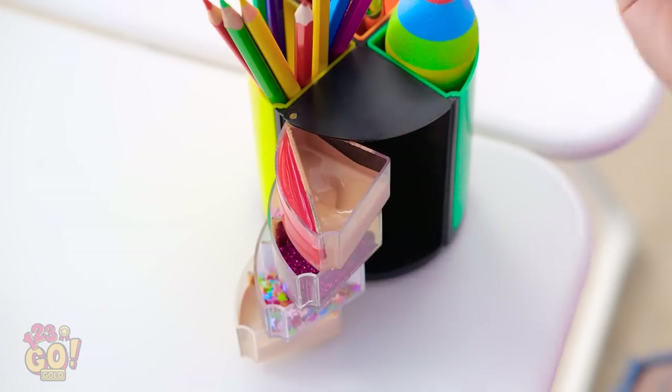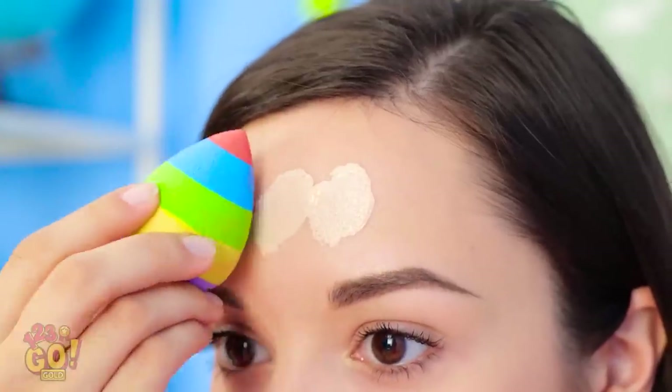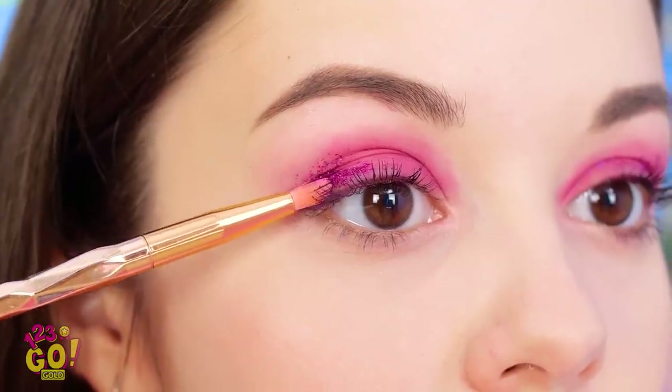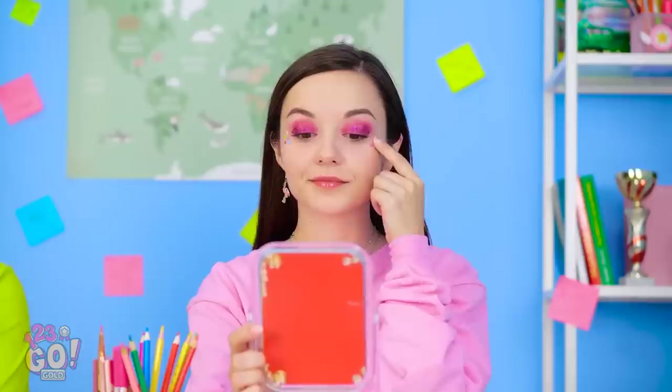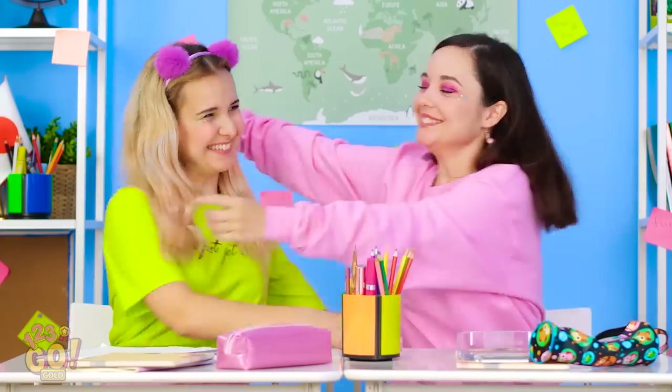Definitely need concealer! Foundation! Time to fix up my lips! Can't forget my eyes! Finishing touches! No more gorilla face for me! Thank you so much, Madison! Of course!